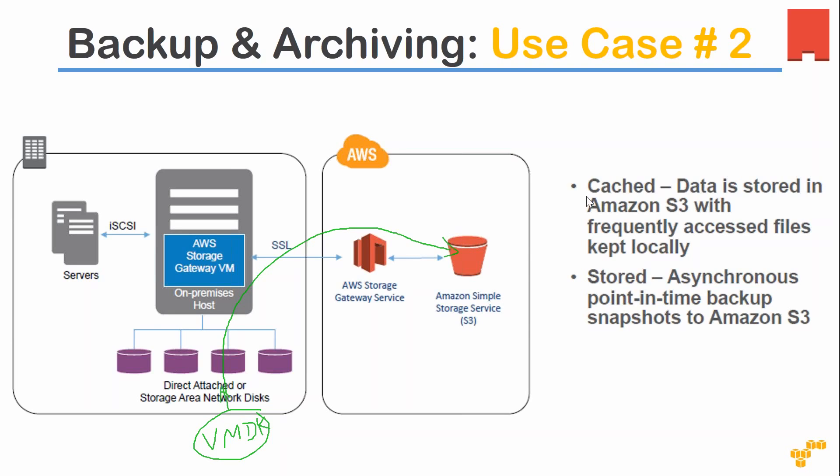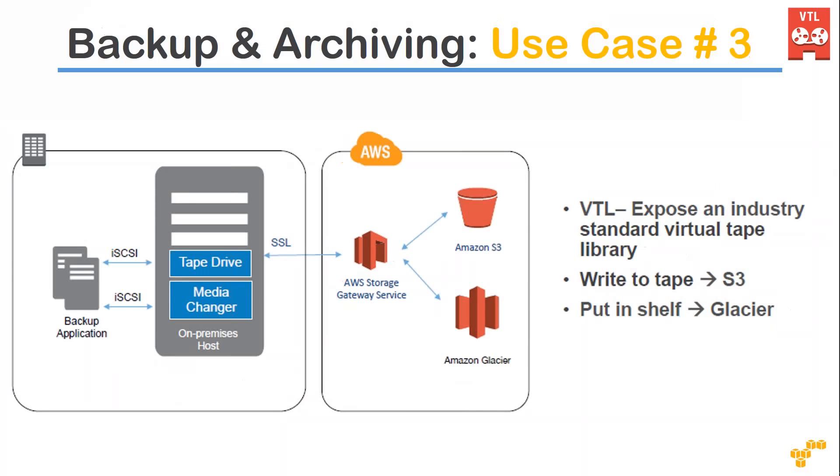You can also create a synchronous or asynchronous backup depending on what kind of backup you want. If you are doing Amazon-configured stored backup, it is a synchronous one. That is another way people use Storage Gateway along with S3 to create a backup and archiving strategy.